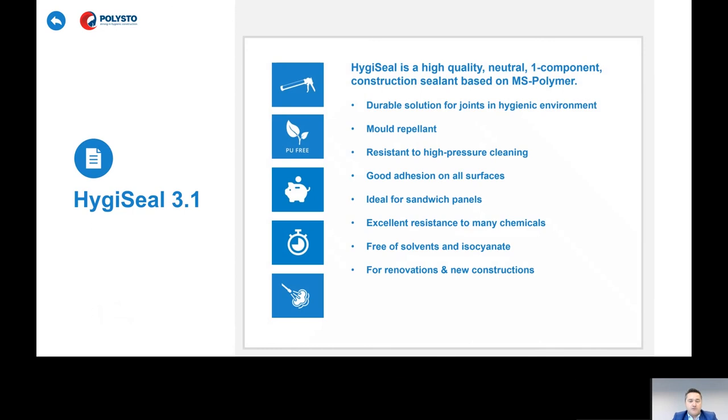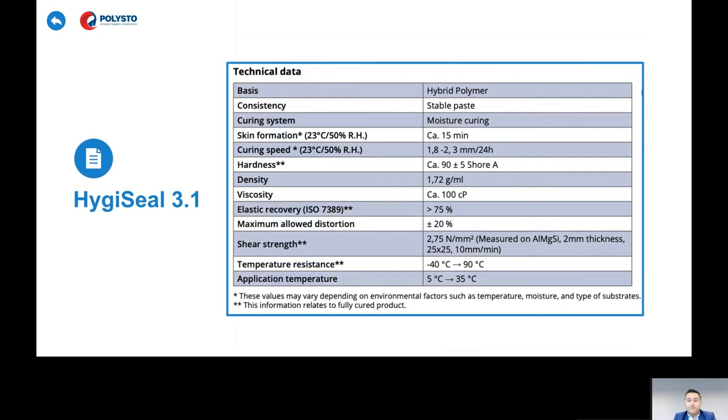HygiSeal is a durable solution — mold repellent, resistant to high-pressure cleaning, with good adhesion on all surfaces including stainless steel. Ideal for your panels and sandwich panels, with excellent resistance to many chemicals, and free of solvents and isocyanates, so it's not toxic when you apply it. Technically, you can apply it between 5°C and 35°C, it has very high temperature resistance, and it's a hard joint — very easy to clean, but still with a flexibility of 20%. It's ideal for food processing rooms, though not for freezers.